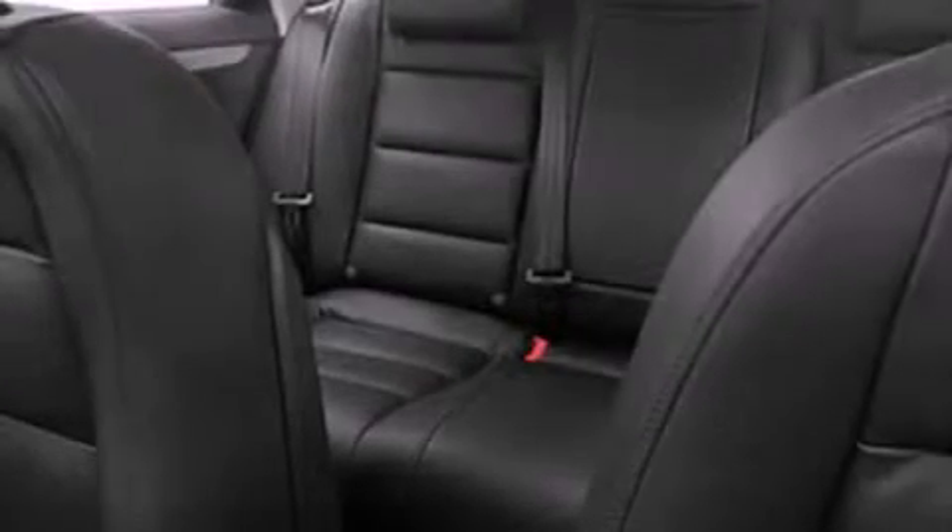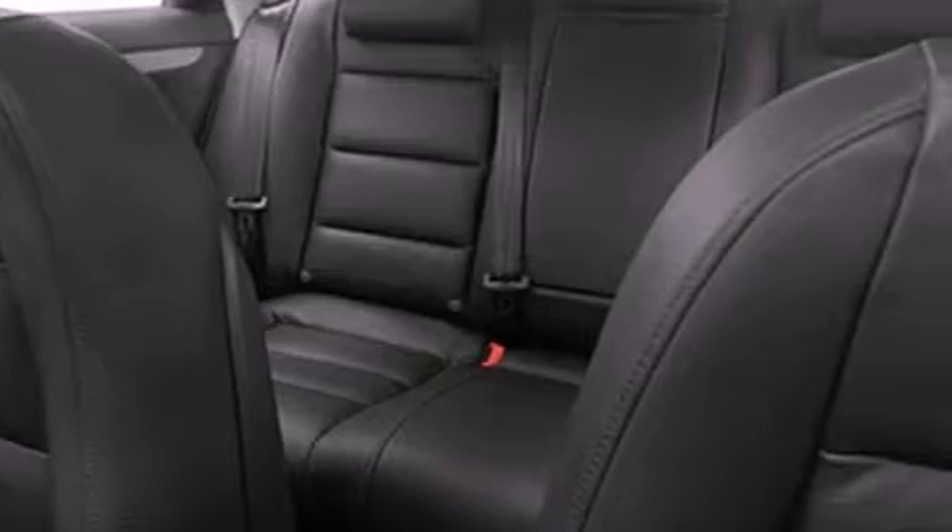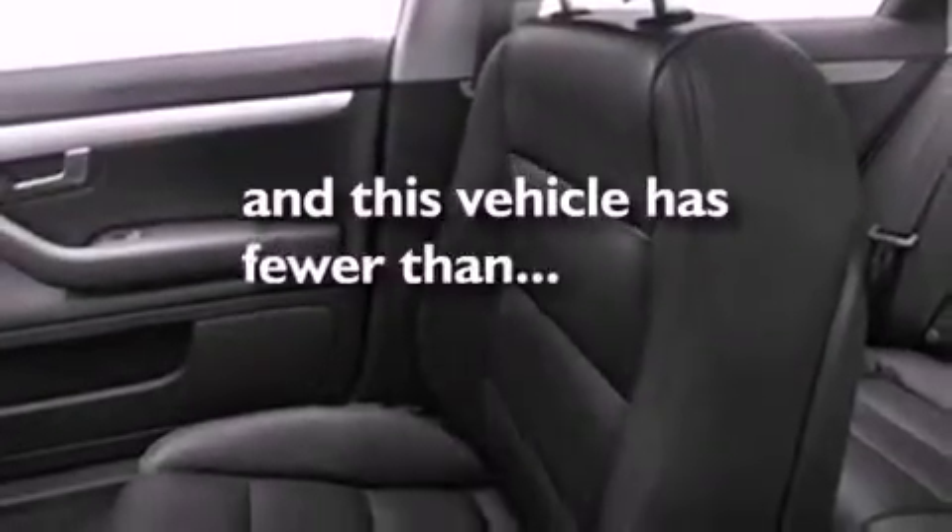All of the following features are included: air conditioning, a split-folding rear seat, cruise control, a security system, fog lamps, stability control, an anti-lock braking system, dual airbags, and heated side-view mirrors. This vehicle has fewer than 51,000 miles on the odometer.